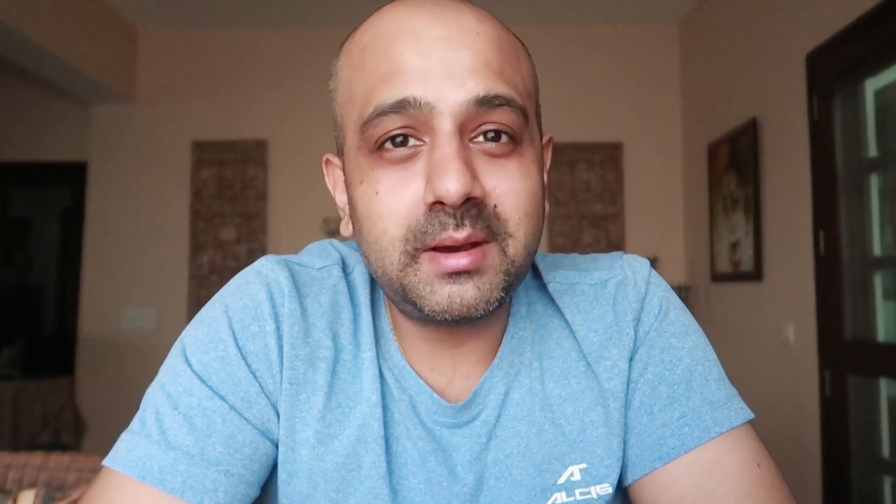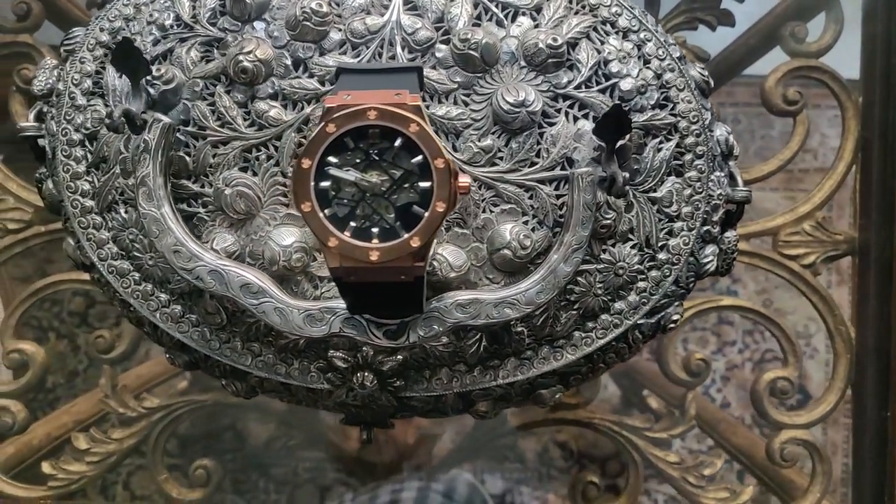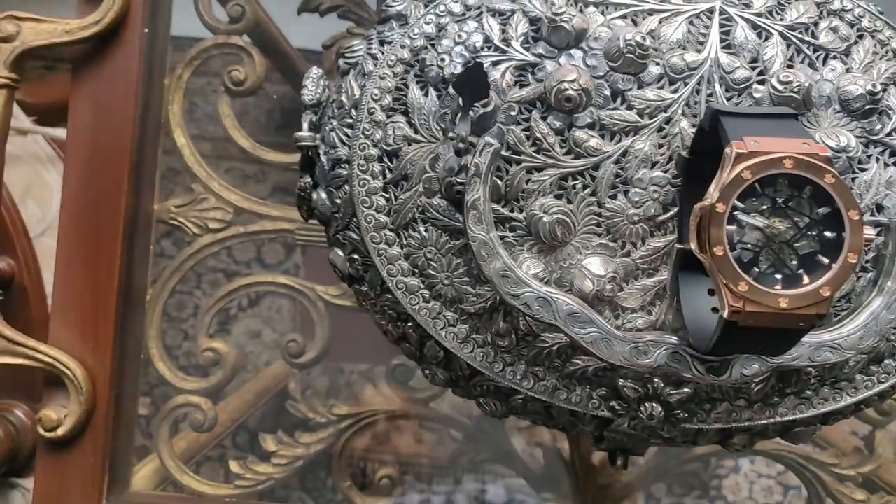Coming to the value proposition of this watch — it is mainly the aggressive branding and social media marketing they have been doing over the last three or four months that is appealing to a lot of new customers. I think there is a very thin line between branding and delivering a quality product, and this is where I felt there was a slight mismatch.